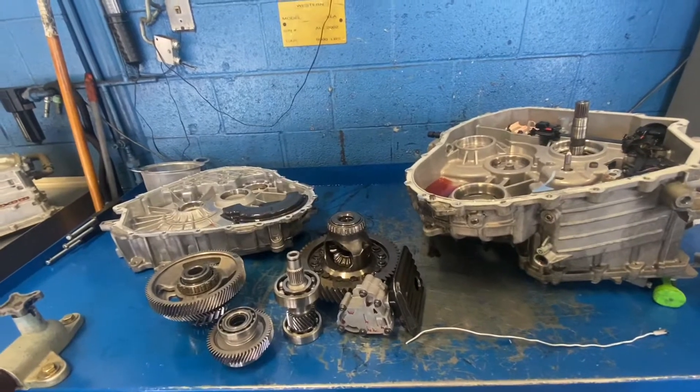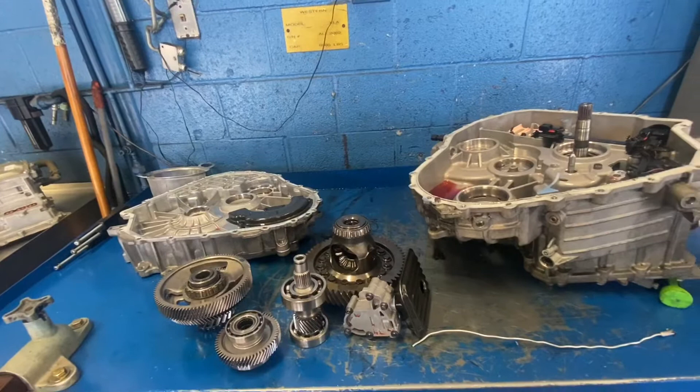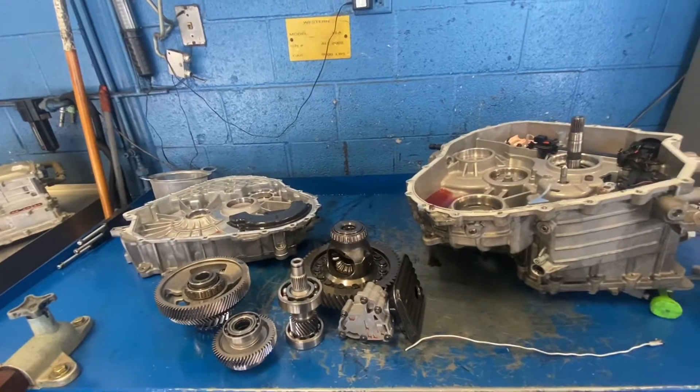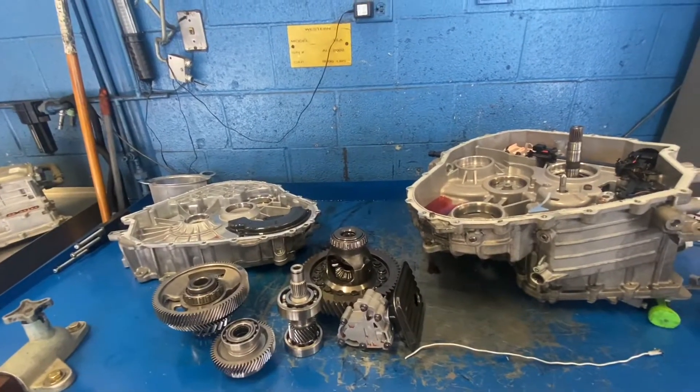What I usually do is, before I reseal, I drain whatever fluid is left in it, refill it back to specification, and road test. If the whining noise does not subside, then I know I've got some bigger issues.